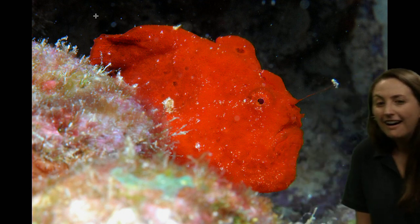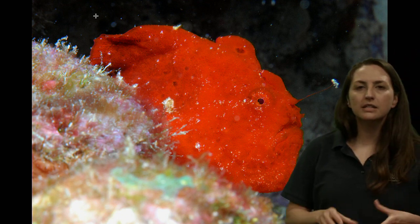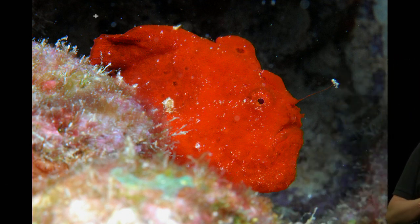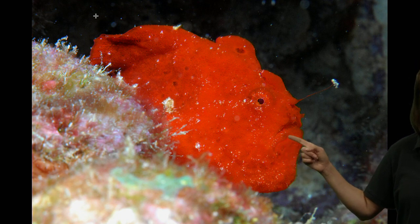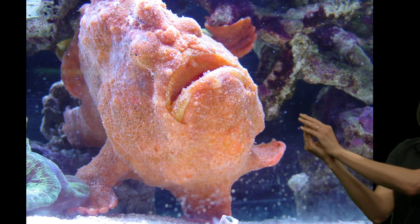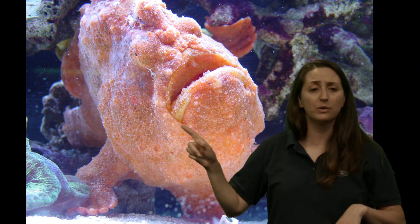Did you find the mouth? Remember the seahorse has a special straw-like mouth to suck in small animals? Well, taking a look at this animal's mouth is also a clue for us — what do we notice about it? Is it small? No, it's kind of large. It's like a big garage that opens. Here's another photo — you can see the little teeth as well. Even the outside of this frogfish's body looks like its home: its habitat of corals and sponges. It looks kind of like a hard rock or coral on the outside.